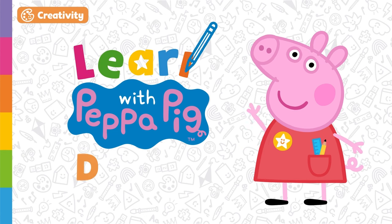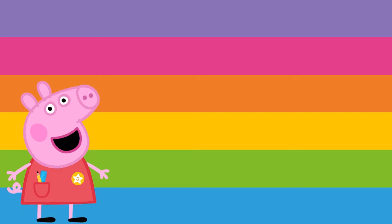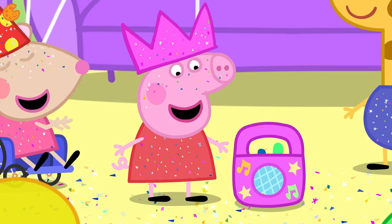Learn with Peppa Pig: Dancing. Today we are going to learn about dancing. There are lots of different ways we can dance. Shall we have a look at some of them? Let's get ready to dance with Peppa.